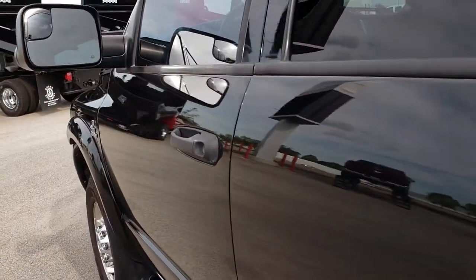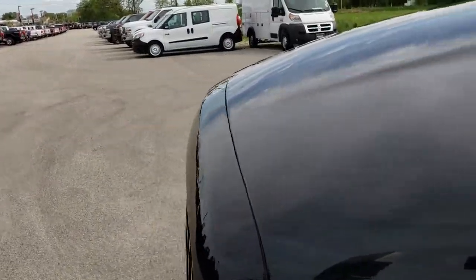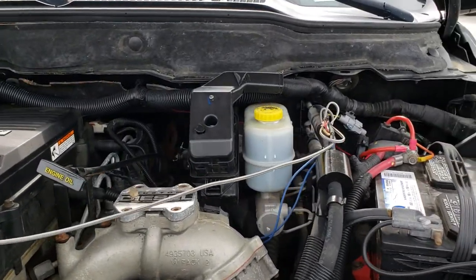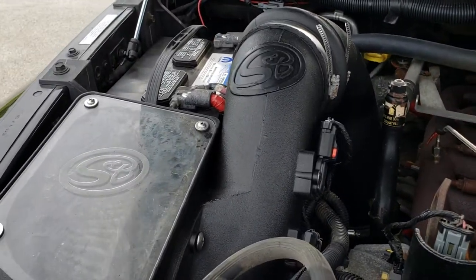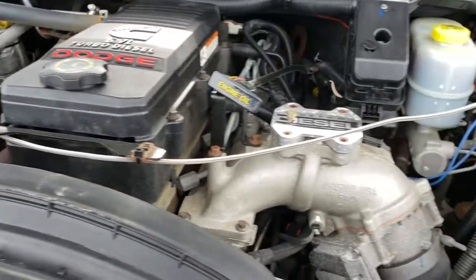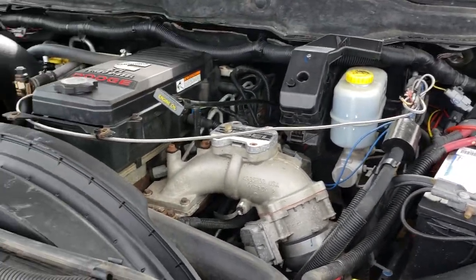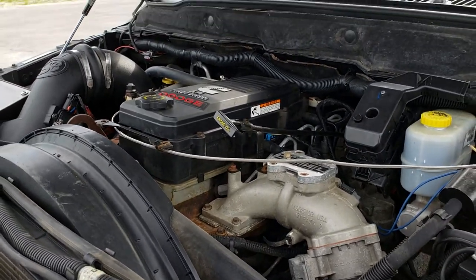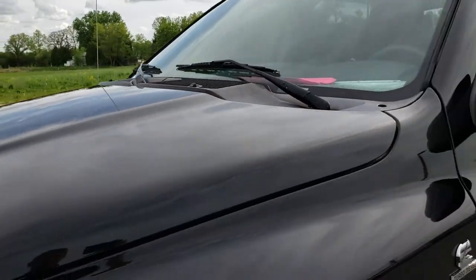Under the hood is the 6.7 liter Cummins diesel. It has an SMB cold air intake. The engine bay is very clean and runs very smooth. This truck has been fully safety-inspected by our service shop, has a fresh oil and filter change, all fluids have been checked and topped off, and this truck is 100% ready to go.